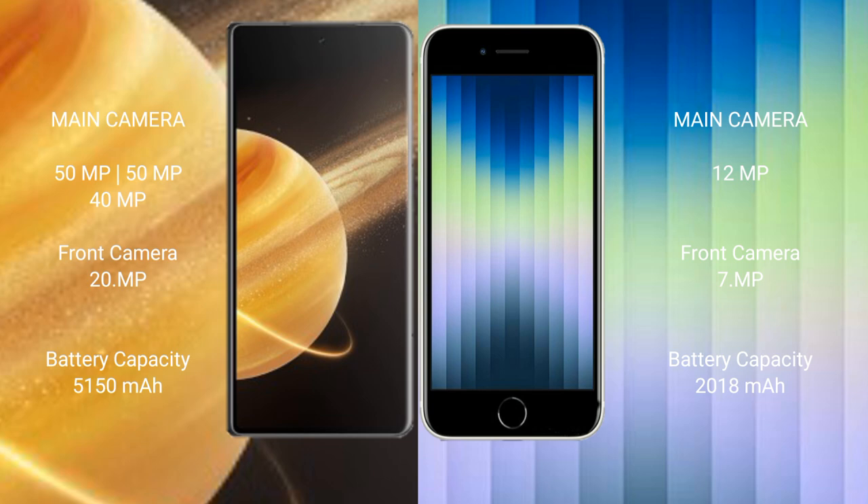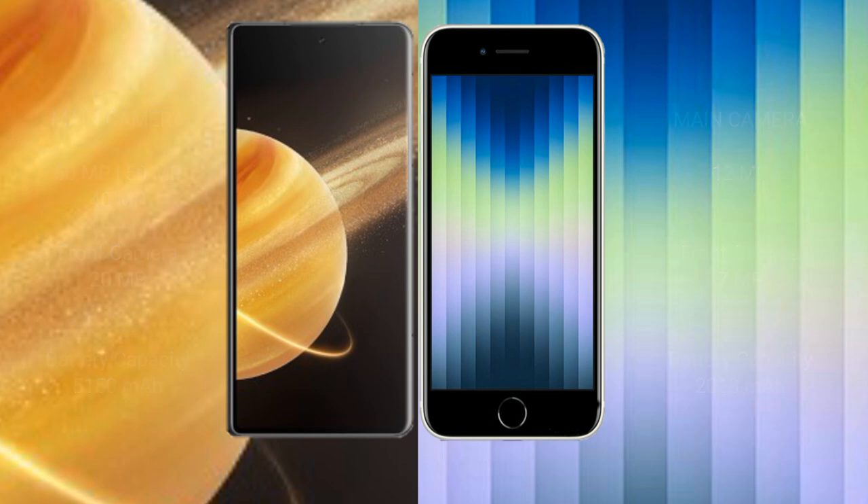The Honor Magic V3 has a 5150mAh battery with 66W fast charging support, while the iPhone SE has a 2018mAh battery with 20W fast charging support.